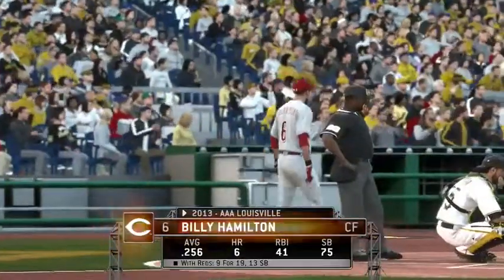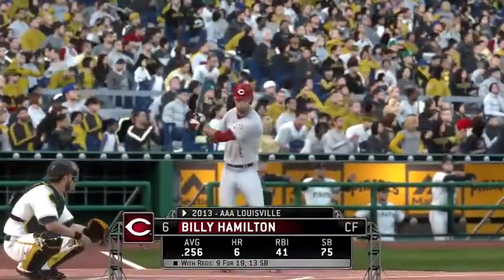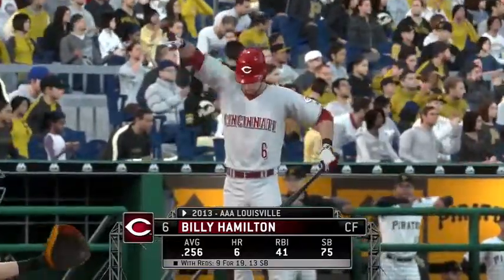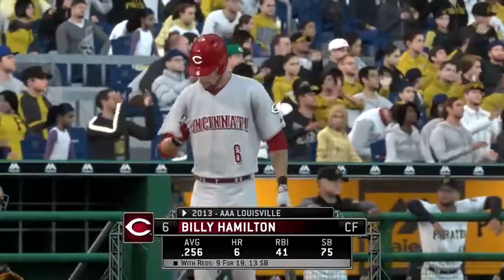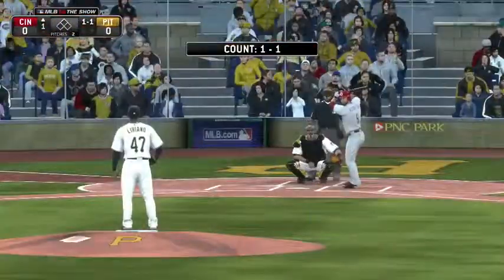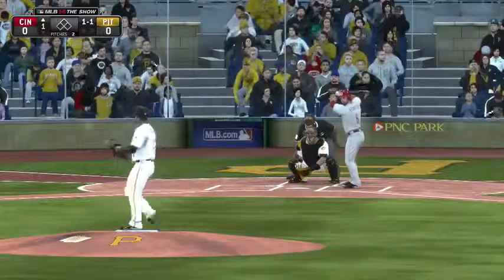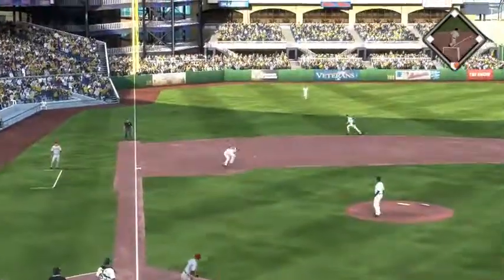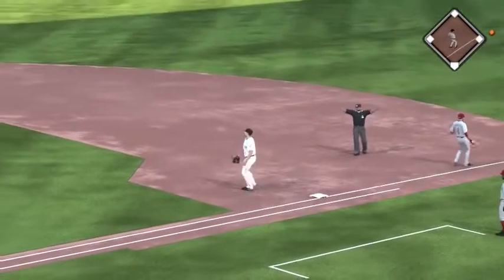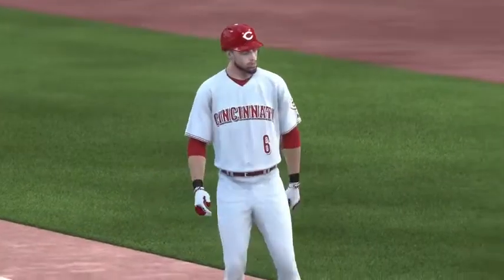Billy Hamilton steps in now. Here's a swing and a ground ball to third — throw not in time, so he's able to beat one out and kick off the ball game. It's a leadoff base runner here for Cincinnati.